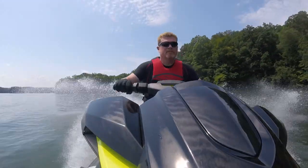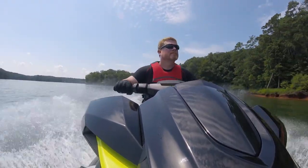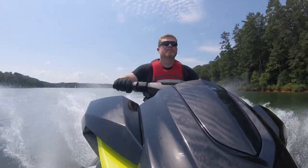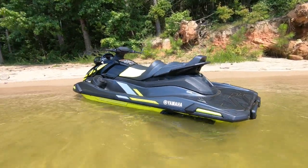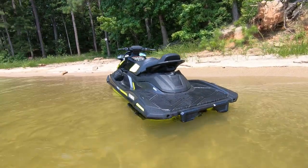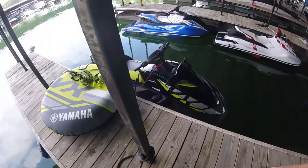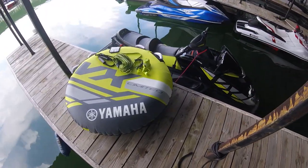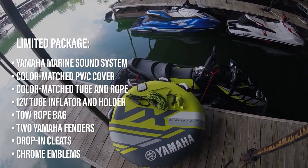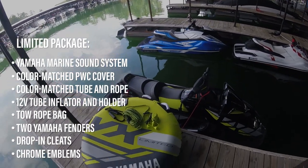Yamaha married its single most popular Wave Runner with its everything-but-the-kitchen-sink limited accessory package, previously exclusive on the TR1-powered VX Cruiser and the flagship FX Cruiser SVHO. For those unacquainted, the limited package provides buyers with nearly the entirety of Yamaha's accessory catalog, including a matching ski cover, a color-match tube and rope, a tube inflator, a tube holder, rope bag, and two Yamaha fenders.